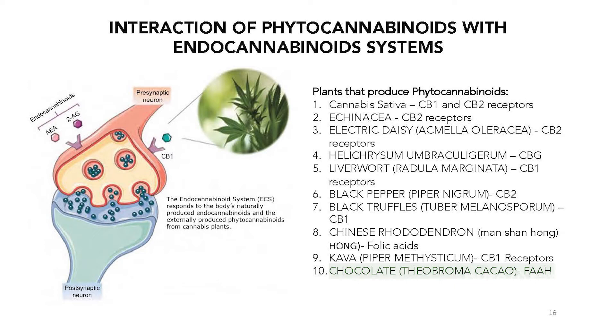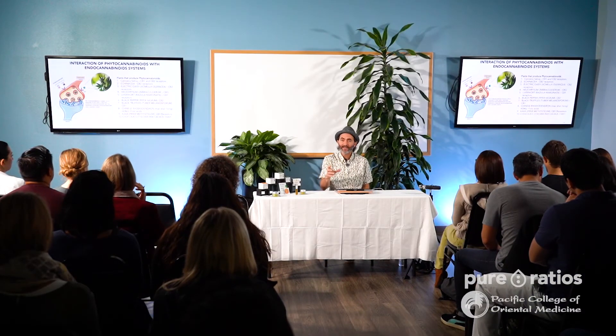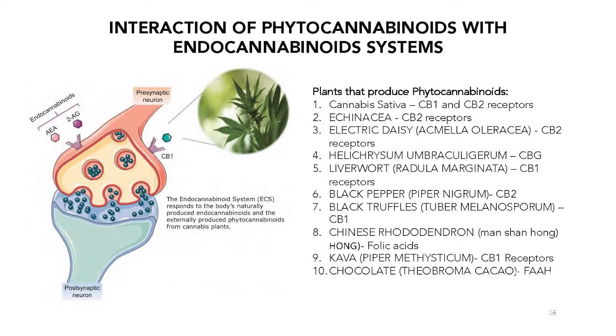The last one is chocolate, which believe it or not works with the endocannabinoid system — but it works with the enzyme FAAH, which we mentioned before. FAAH is the enzyme that breaks down anandamide and 2-AG. So by consuming chocolate, you're working with the enzymes that break these down, allowing more of our endocannabinoids like anandamide to remain in our system.